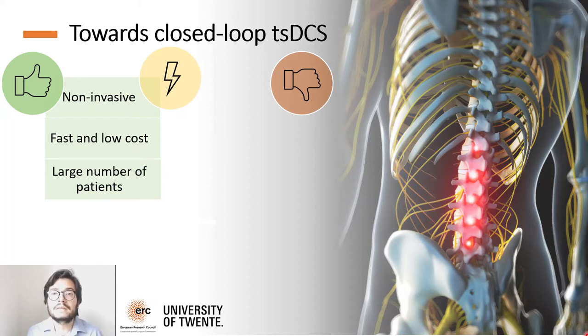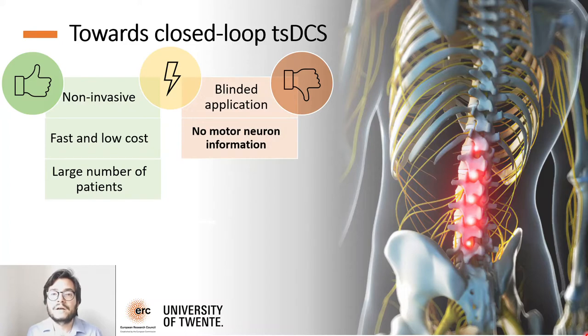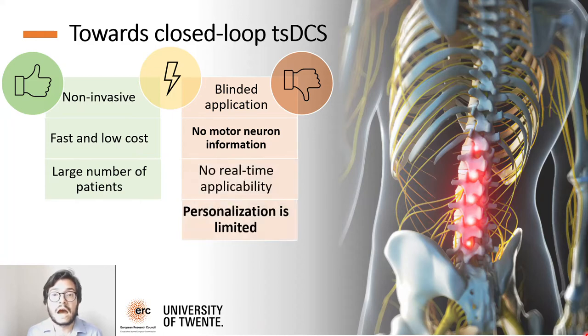The main problem is that electrical stimulation is currently applied in a blinded way, with hand-tuned parameters and with no direct knowledge of its effect on motor neuron activity. Also, to infer the effects of transspinal electrical stimulation, current approaches rely on artificially inducing stretch reflex, edge reflex, or transcranial magnetic stimulation. This prevents its applicability in real-time scenarios and also optimal personalization to a patient.